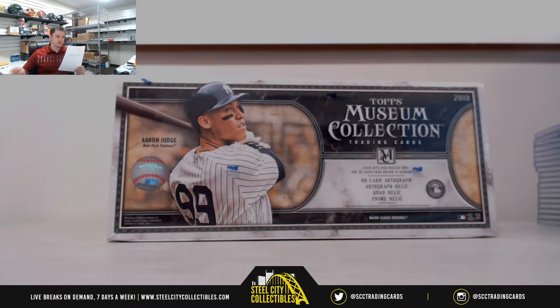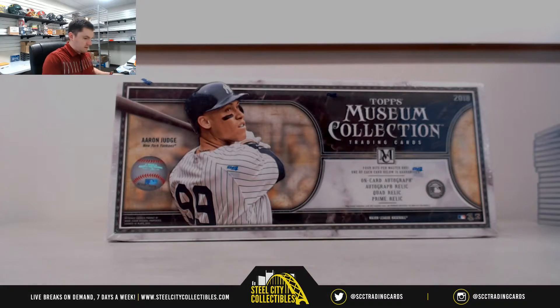Next up for Matt, 2018 Topps Museum Collection Baseball. Good luck.